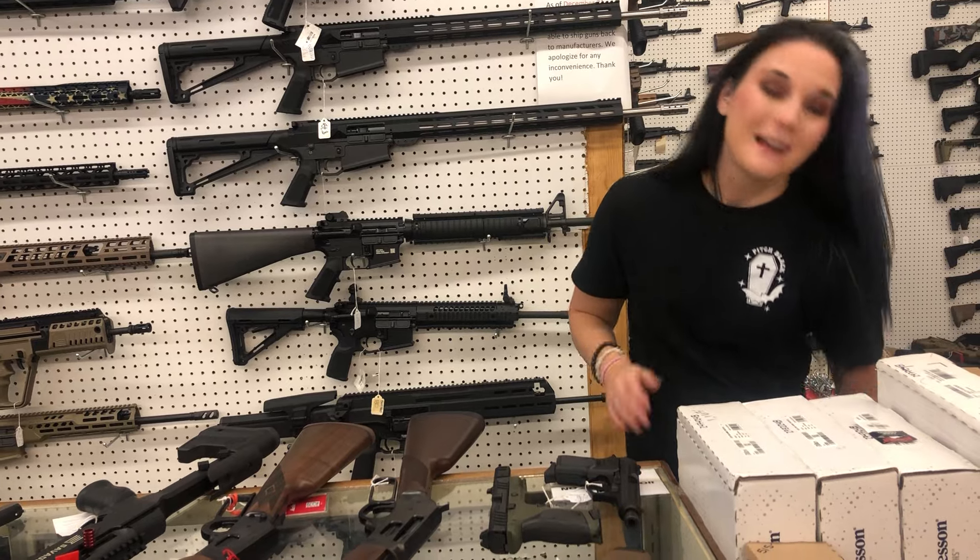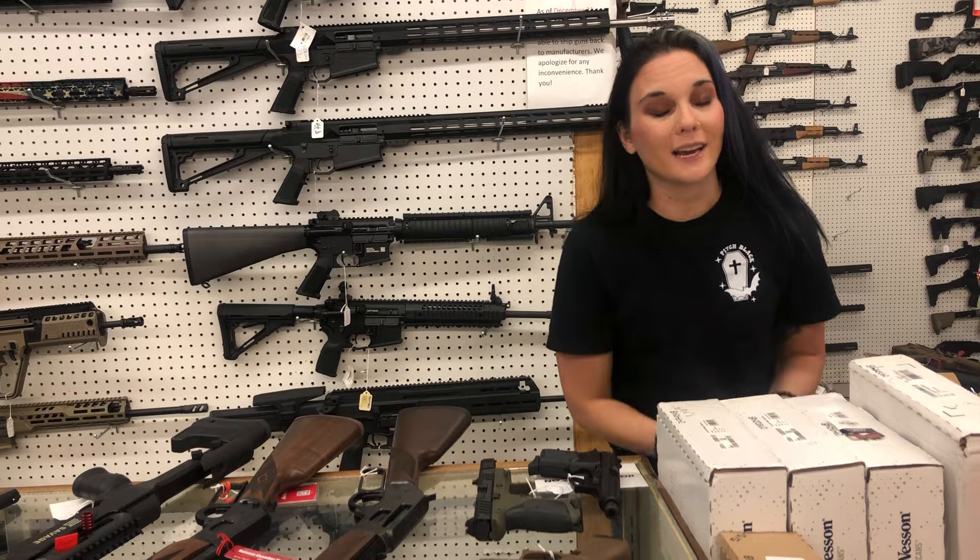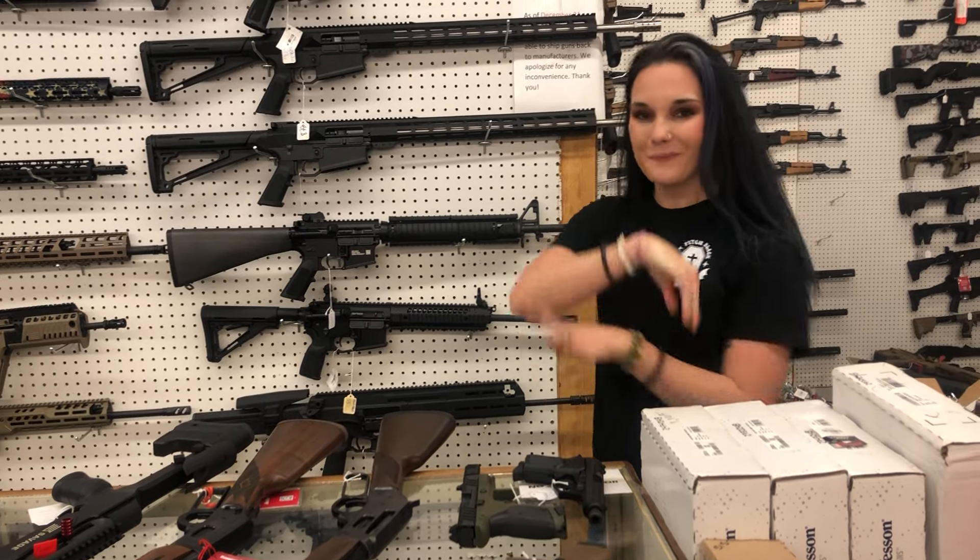Y'all come down here in person and put those applications in — we need fantastic people. I want to see y'all in person and get to know you a little bit. Come down here, check out all the great deals we've got. Definitely don't miss out, and I'll see y'all tomorrow — bye y'all!